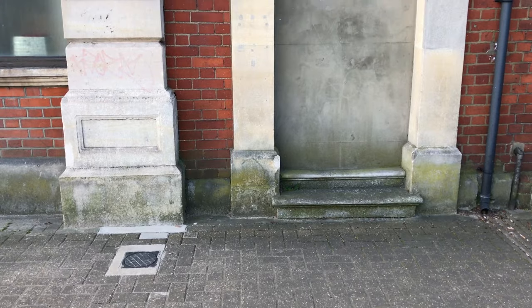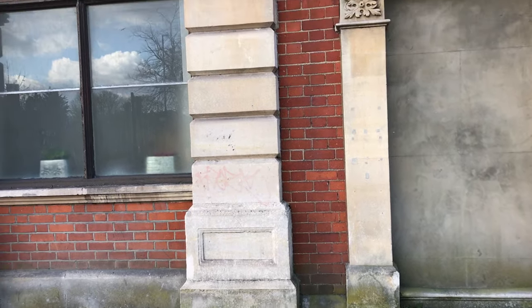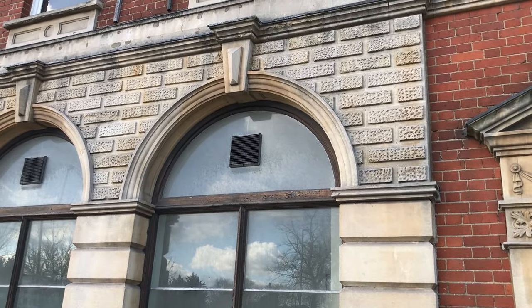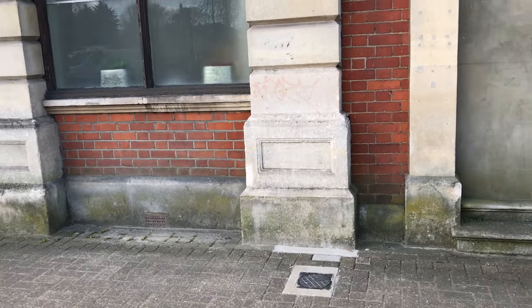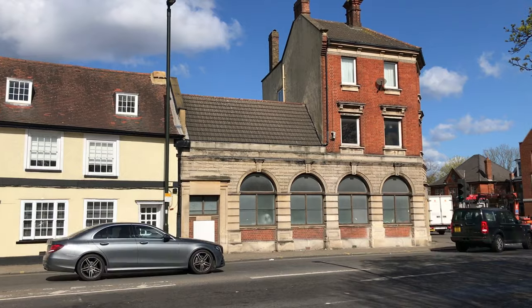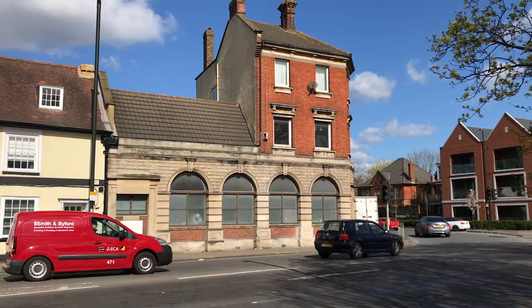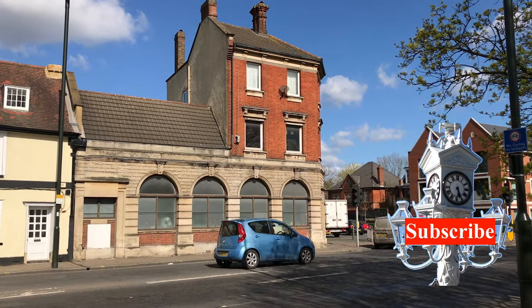So there you go — vermiculated spandrels in Mitcham, at the old bank buildings on the corner of Lower Green West on London Road near the Cricket Green. Thank you for watching, hope you enjoyed this little video. Press the like button if you did, leave a comment, and subscribe if you haven't already. Bye for now!